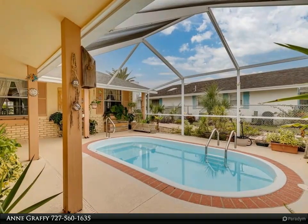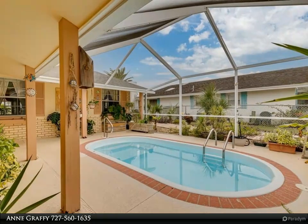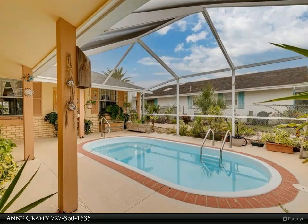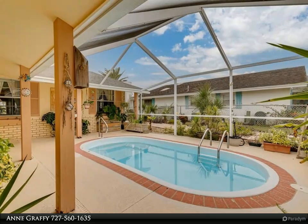No grass to mow in this large backyard with beautiful tropical plants. Multiple patios, wood deck with bar, screened-in back porch, and large wood dock.